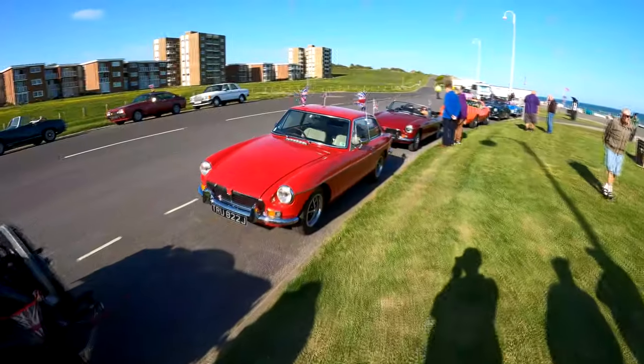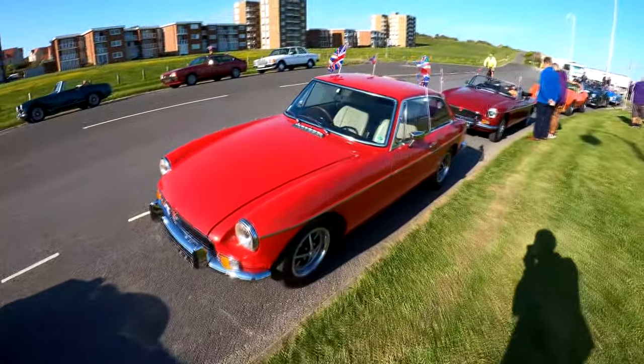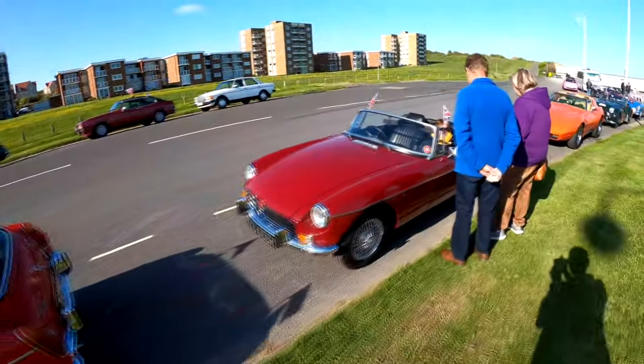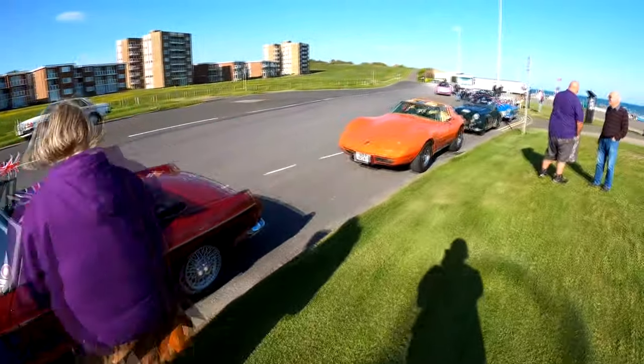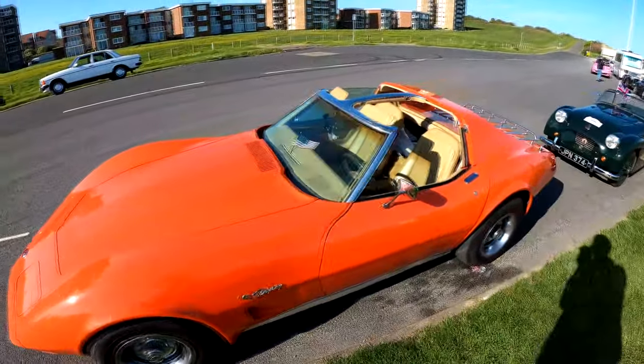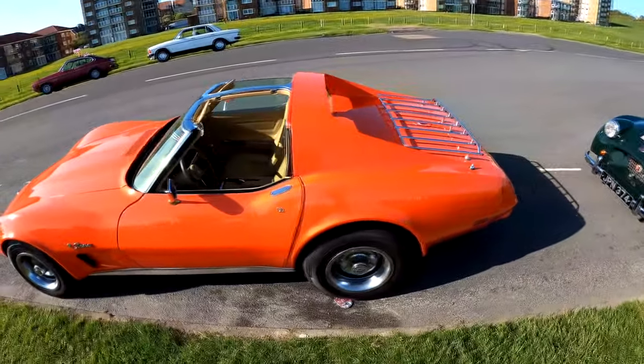Stunning — truly, truly minty MGB GT. Lovely Ross-style chromies. There's a Roadster as well. Big fan. Corvette C3, brightly coloured, very noisy accordingly. Love a bit of American muscle, and that is a great example of it.